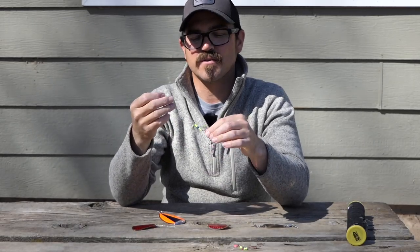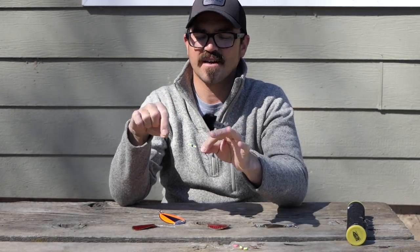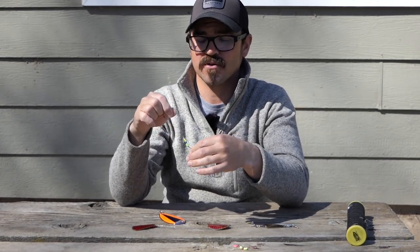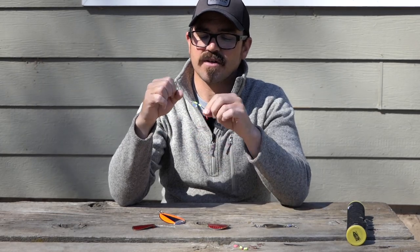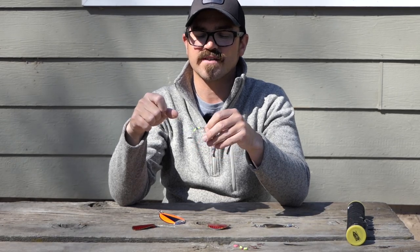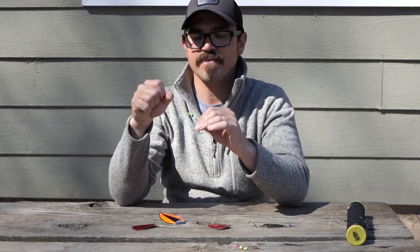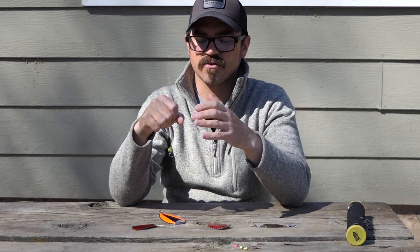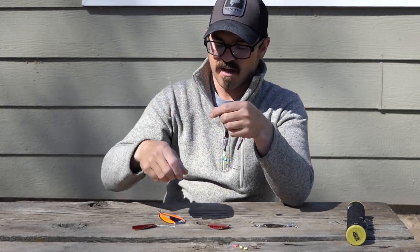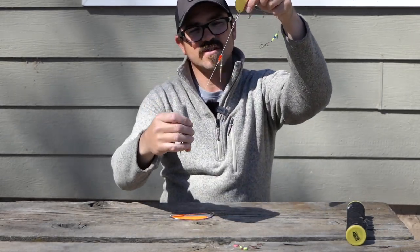Number two on my list is going to be small spinners. Now there's a wide variety of these out on the market. Wedding rings are extremely popular for kokanee, but one of the things I've always shied away from — and why they're not my number one — is that a lot of the spinners out on the market have an oversized blade and it often creates a lot more drag.